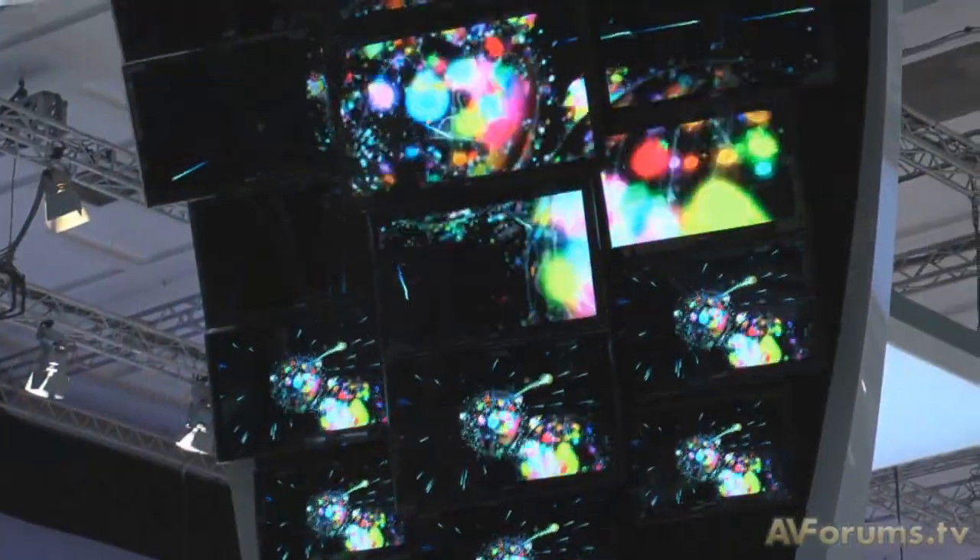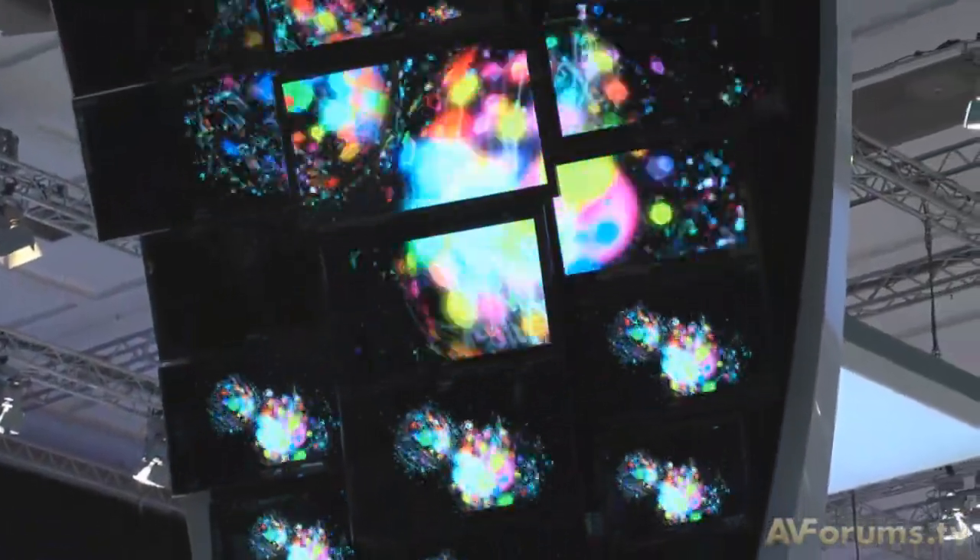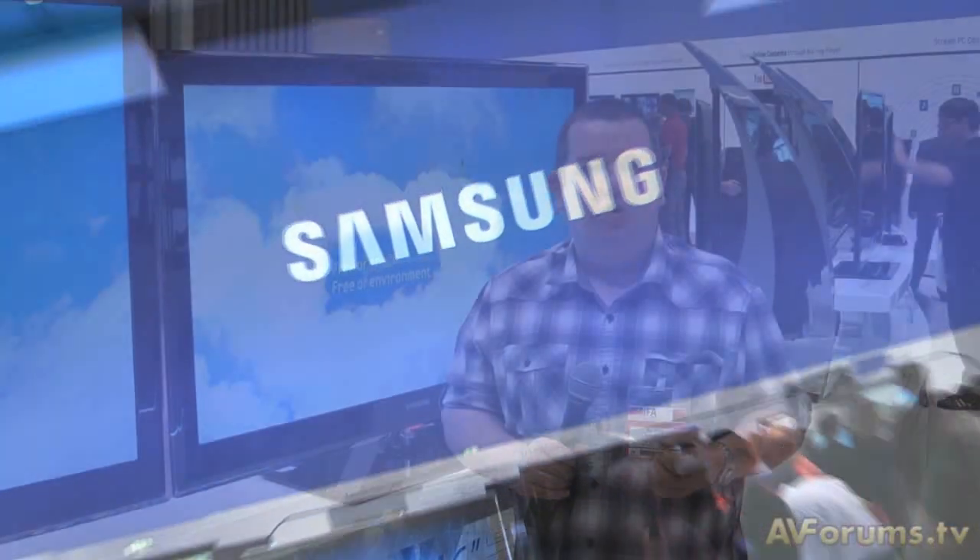Welcome back to our videos from IFA 2009. We're on the Samsung stand, and if there was a prize for showmanship Samsung would get it. However, at the press comments we were a little bit disappointed that there were no new announcements of new TVs, and looking around the stand here that appears to be the case.